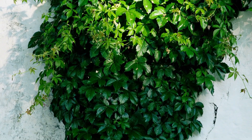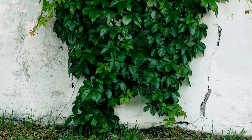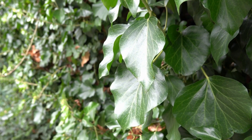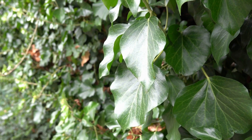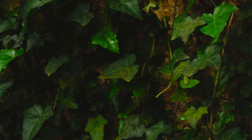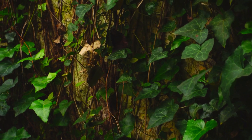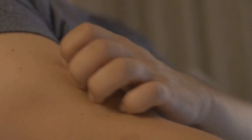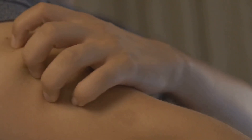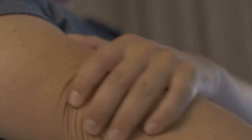Next, we encounter the familiar ivy, a plant often associated with charming vine-covered walls. While seemingly innocuous, ivy — particularly the English ivy, Hedera helix — harbors a hidden danger in the form of saponins. These chemical compounds, found throughout the plant, act as a deterrent against insects and animals. In humans, however, saponins can cause a range of unpleasant symptoms, from mild nausea and vomiting to severe allergic reactions.